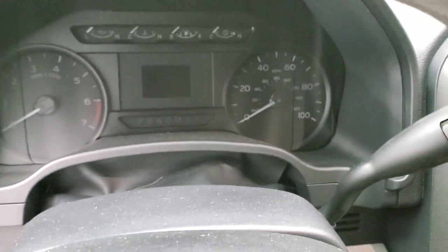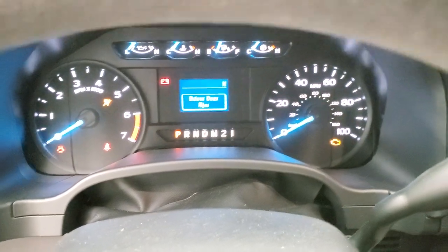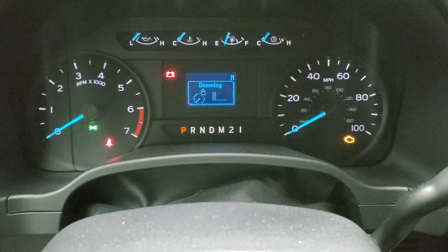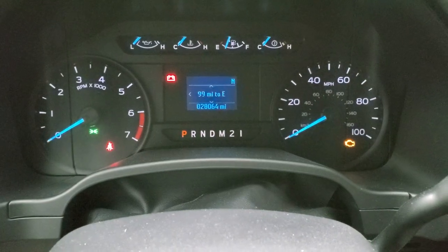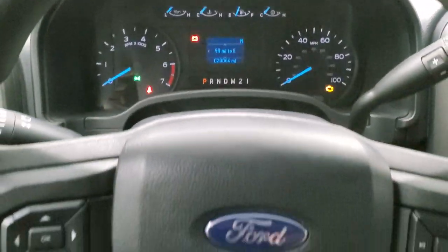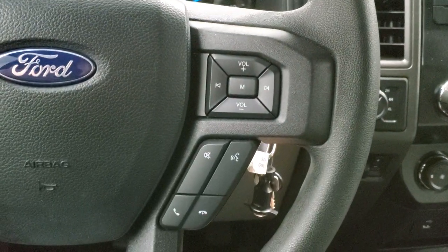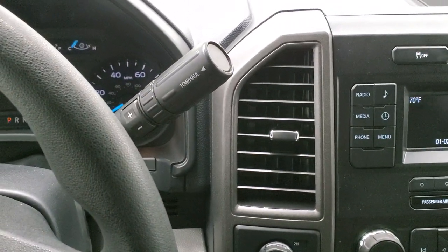We'll hop inside and turn the ignition on so you can check out the miles and everything this truck has to offer. Turning the lights on and dimming down for a better view of the instrument cluster: 28,064 miles — amazing for the condition of this truck. You get a compass display and miles to empty. Comes with cruise control and information center controls on the left of the steering wheel, which is in excellent shape with no excessive wear. Bluetooth and audio controls are on the right. It has the 6-speed automatic transmission with the optional tap shift.